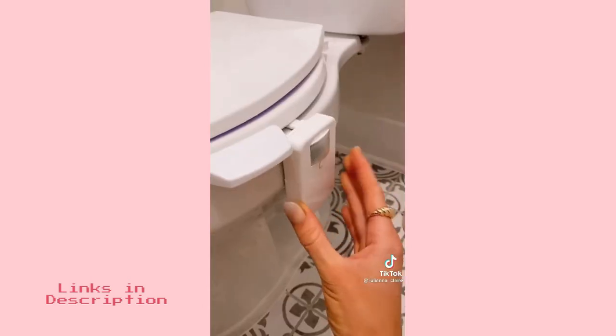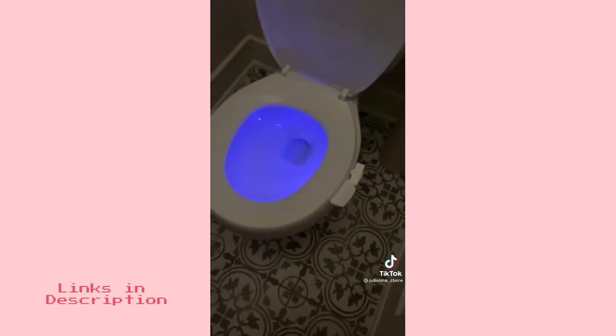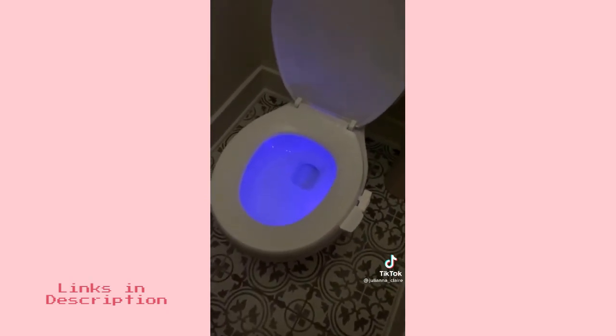This toilet light is an Amazon gadget you never knew you needed. Its motion sensor illuminates the bathroom when you enter and shuts down when you leave. It's oddly super calming.